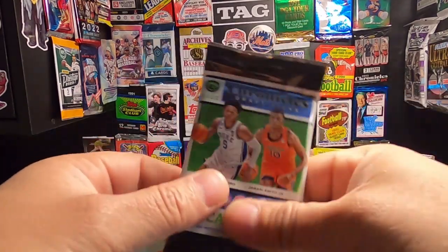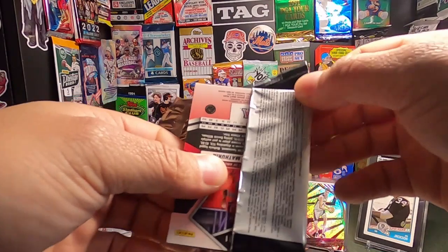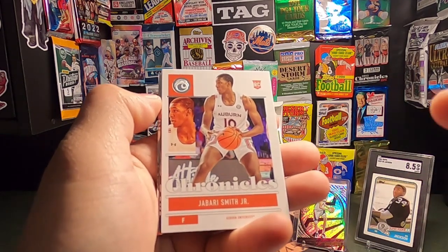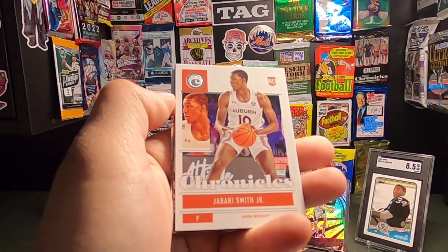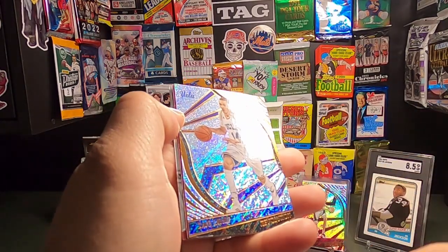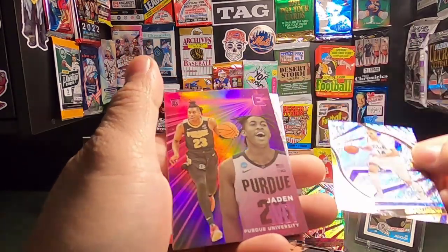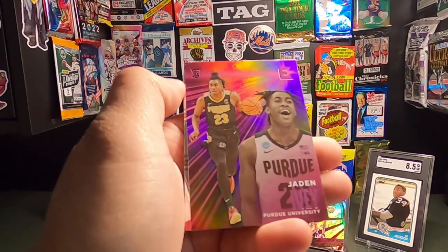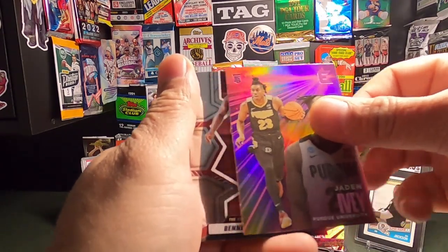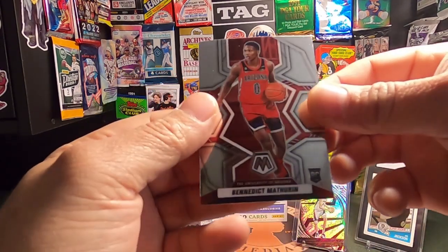Last pack — let's hope for something. We got a Jabari Smith Jr. — one of the cards I sent off to SGC was a Jabari Smith Jr. I pulled from one of these that was numbered, so I might put that up on screen. Here's a Zach LaVine on the Revolutions — pretty cool. Here's a purple Elite Jaden Ivey — pretty nice color on that card. Next up we have another Benedict Mathurin on the Rookie. And that was the last card.